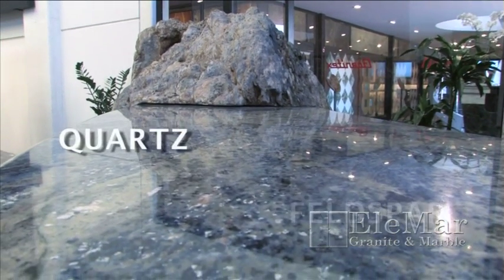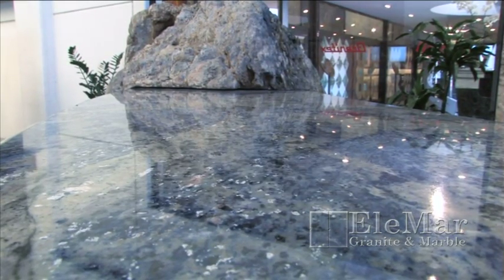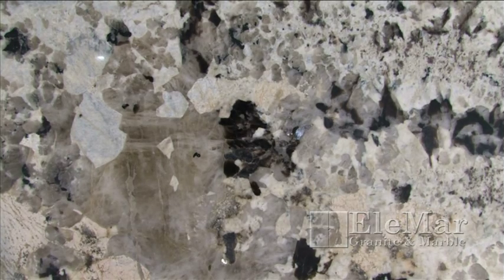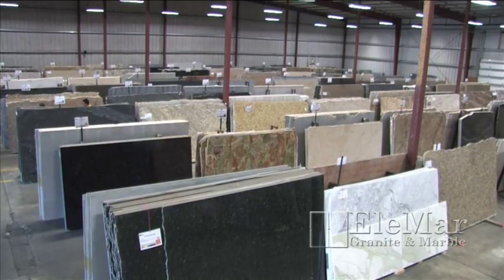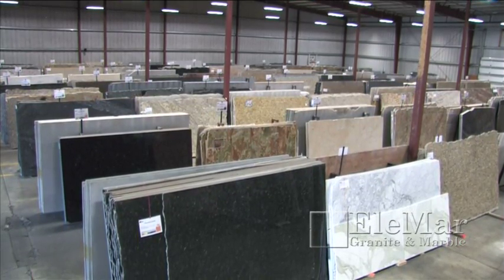Granite is comprised of quartz, feldspar, and mica. The bits of translucent color showing up throughout your granite are quartz deposits. The sparkle? That's the mica. Each rock can have more or less of certain minerals, making them look more consistent or more exotic.